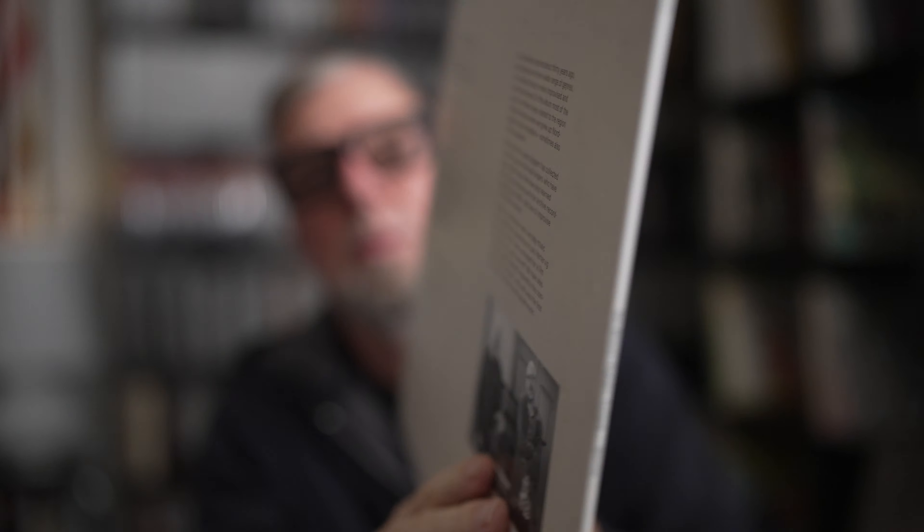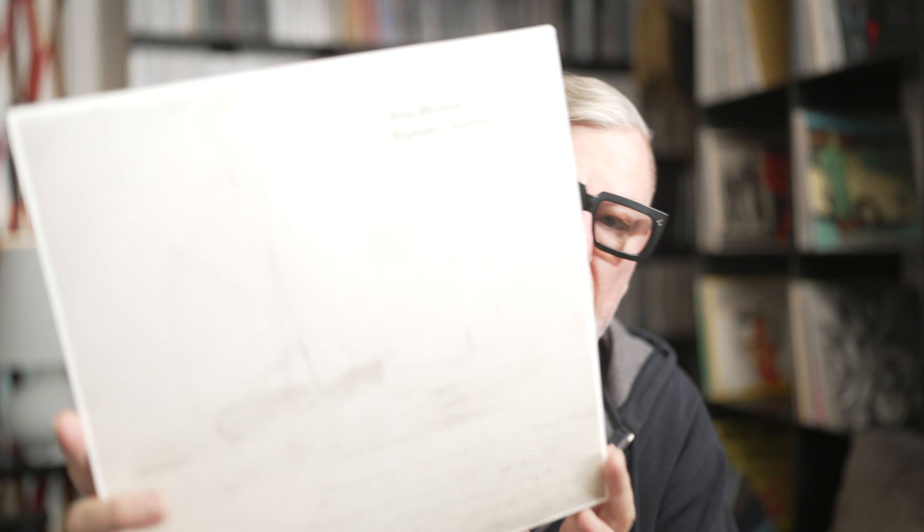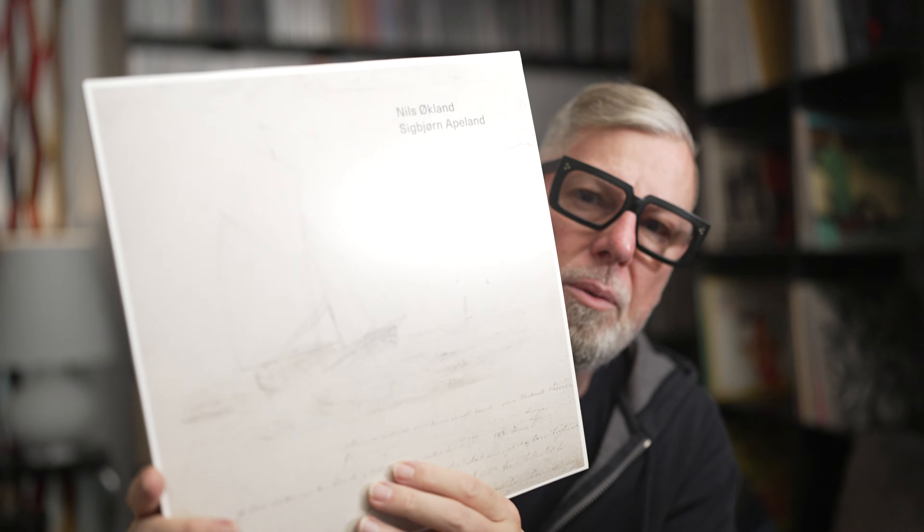Third one: Nils Økland and Sigbjørn Apeland, 'Glimmer.' Again, typical, beautiful ECM jacket. What we have here is Scandinavian folk music. Nils Økland plays on the Hardanger fiddle and the violin, Sigbjørn Apeland on the harmonium — very interesting folk music, Scandinavian folk. Needless to say, all these records are very well recorded and engineered.